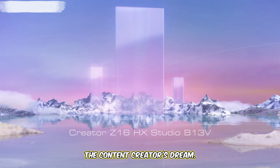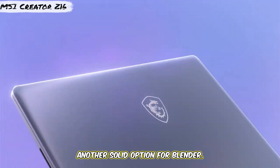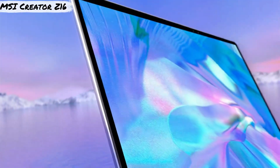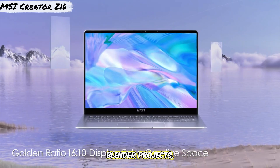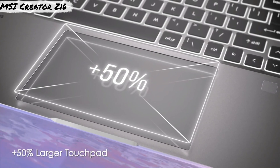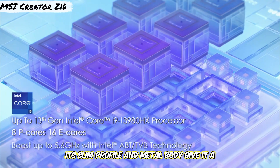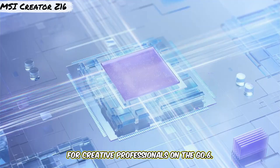Number 5: MSI Creator Z16 — the content creator's dream. Let's not forget the MSI Creator Z16, another solid option for Blender. Powered by Intel Core i9 and NVIDIA GeForce RTX 3070, this laptop is a content creator's dream. The 16GB RAM and 1TB SSD provide the speed and space needed for your Blender projects, while the QHD 165Hz screen ensures your models come to life in high definition. Plus, with NVIDIA Studio drivers, it's optimized specifically for creative tasks like 3D rendering and editing. Its slim profile and metal body give it a premium feel, making it an excellent option for creative professionals on the go.